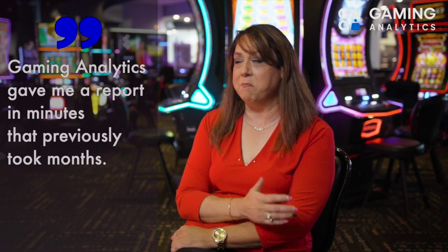Lots of programs promise big things and don't deliver, so I was very skeptical. But I sat down and literally within 15 minutes of sitting with Karen, he was able to pull a report together that I'd been trying to pull together for months and couldn't get right — he did it in 15 minutes right in front of me. So for fellow slot directors in this business that aren't using Gaming Analytics, I would want to share that experience with them.